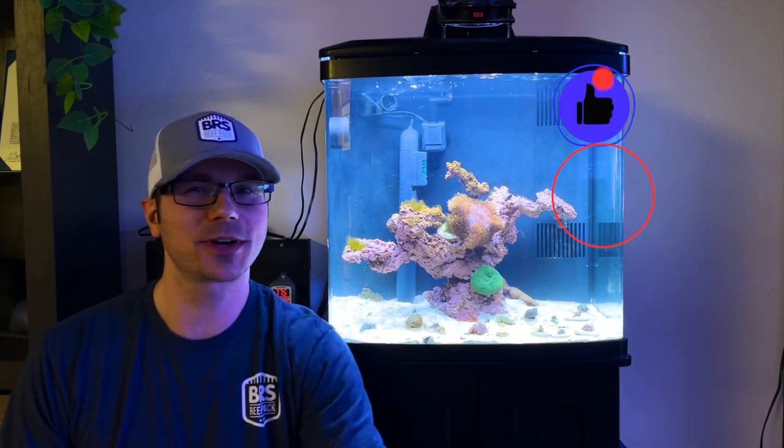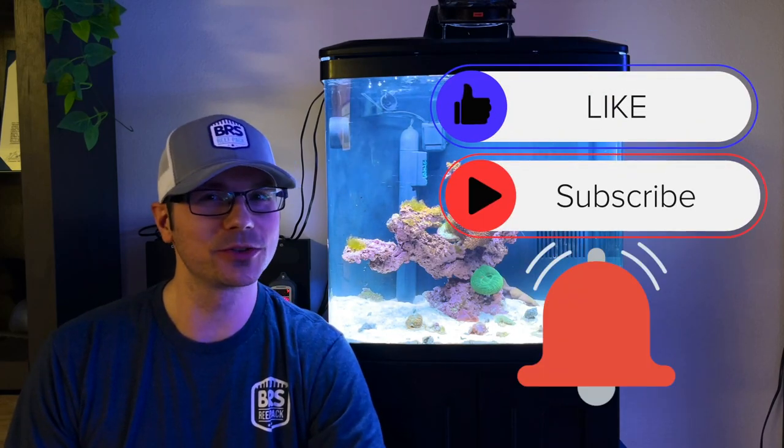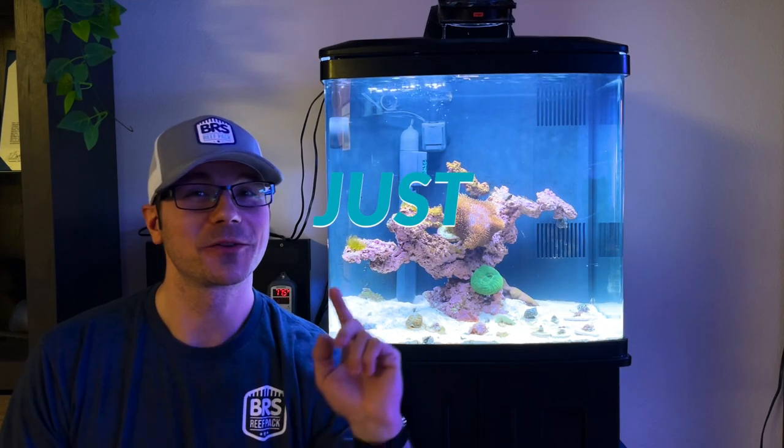Alright guys, well that'll do it for this video. If you enjoyed it and found it helpful, hit the like button, hit the subscribe button, and turn on bell notifications so that you know when I upload. And remember guys, just reef.